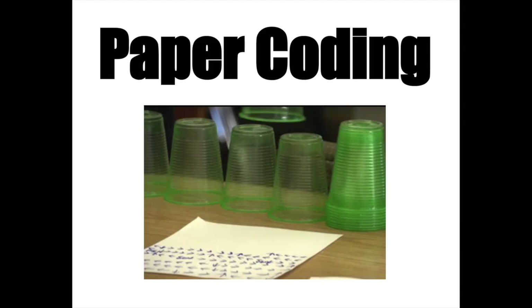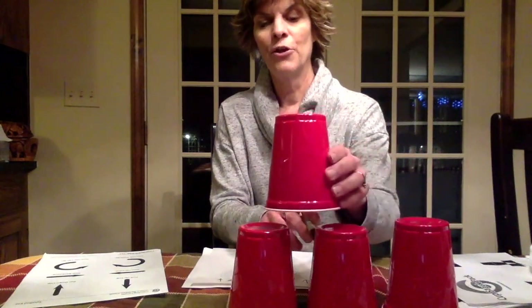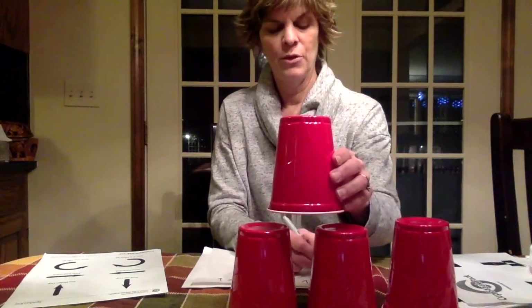Paper coding is where you will code a classmate. You will not use a computer. You will use arrows and tell them specific things.